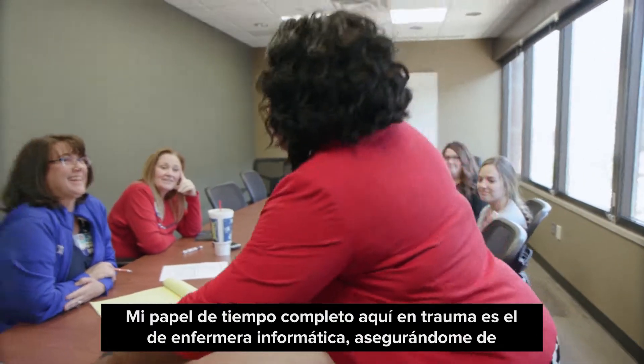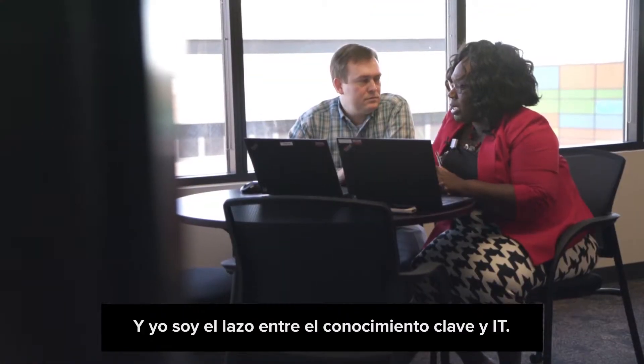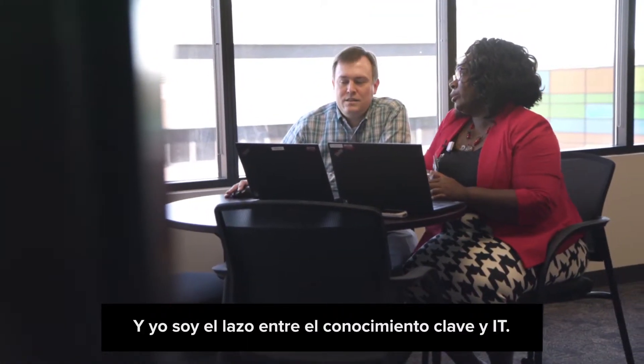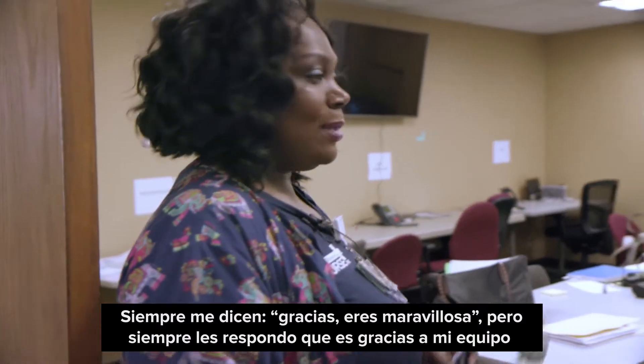My full-time role here at Truman is an informatics nurse — making sure that the workflow makes sense — and I'm the liaison between the clinicians and the IT. They always tell me thank you, you're wonderful, but I always tell them it's because of my team.